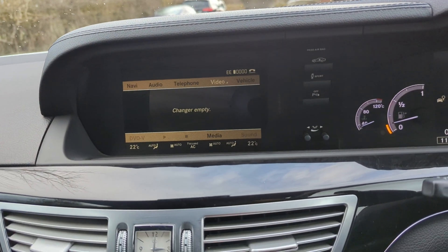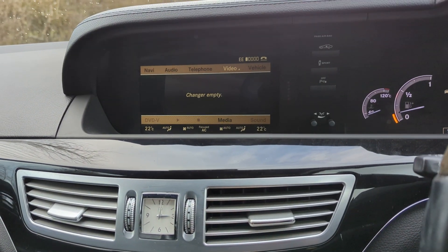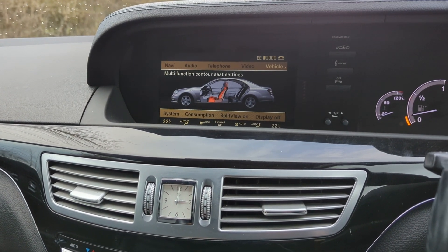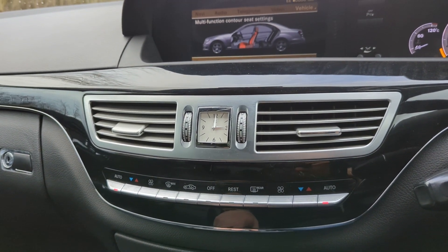It's got the dual-view screen, so you can have a film playing for the passenger — they can see it but the driver can't, which is super clever. We've got so many settings you can change in here, and dual zone climate control with air conditioning working exactly as it should.